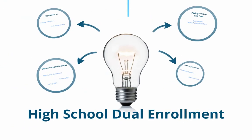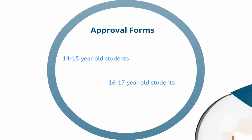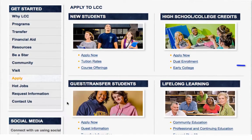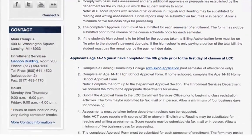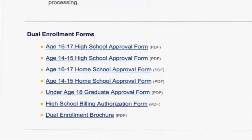The next step in the process is very important. Before you are able to register for any LCC courses, you must fill out an approval form and have it signed by your parent or legal guardian and a high school official. You can print your approval forms from LCC's website. Click on Admissions, then Dual Enrollment. If you scroll all the way to the bottom of this page, you will find all of the Dual Enrollment forms. You'll be filling out one of two forms, depending on your age.